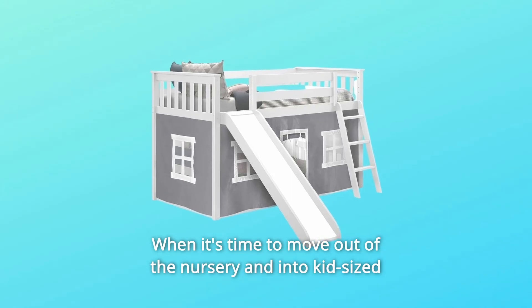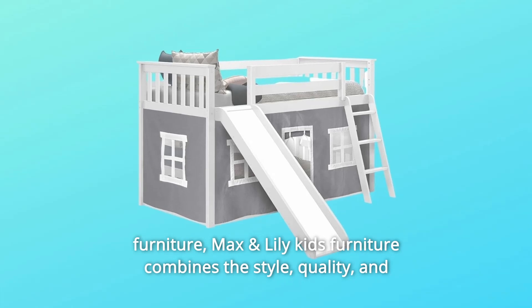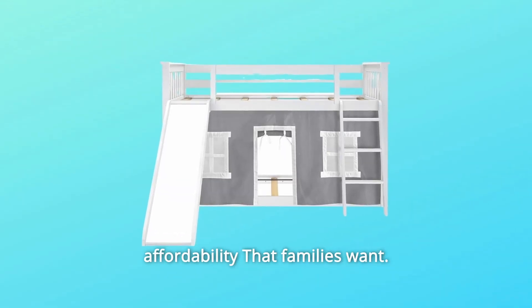When it's time to move out of the nursery and into kid-sized furniture, Max and Lily Kids Furniture combines the style, quality, and affordability that families want.